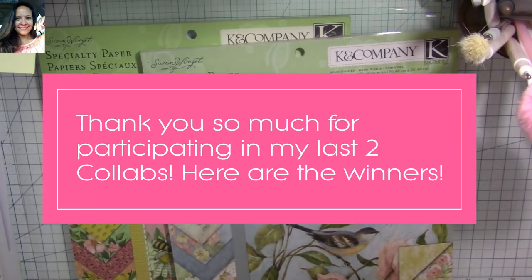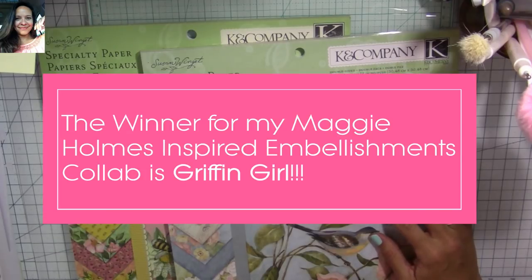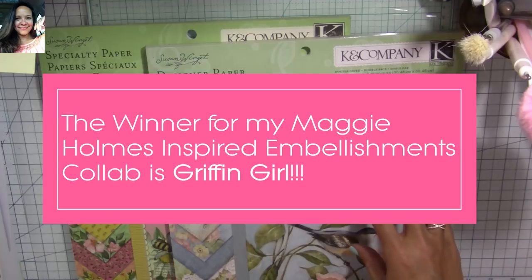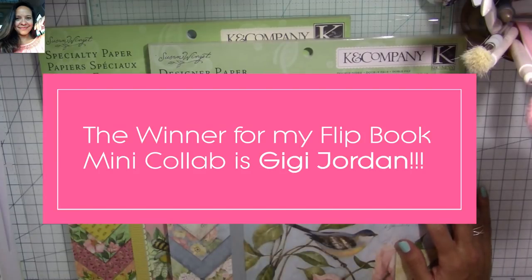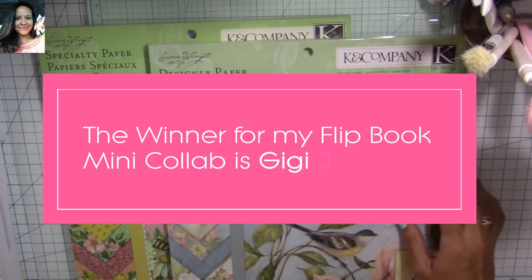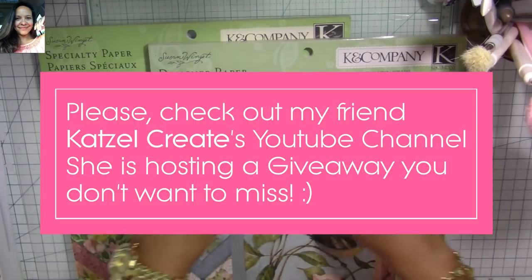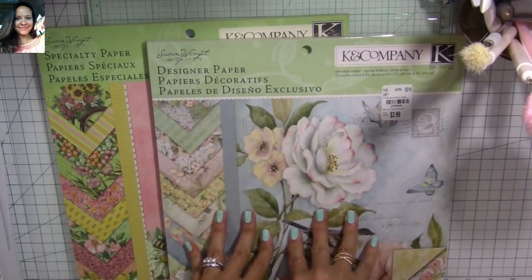I'm so sorry this is such a long one! Let me announce the winners for my last collabs. The winner for my Maggie Holmes embellishment collab is Griffin Girl — congratulations! Please contact me so I can get you the online craft store gift certificate you'd like, and remember AliExpress is excluded. The winner for my flipbook mini collab is GG Jordan — congratulations and thank you for joining! Contact me and let me know your preferred online craft store. Thank you all so much for participating, for watching, for all the love and comments. I love you guys — I hope you're having an amazing week and I hope to see you soon for my next tutorial. Bye bye!